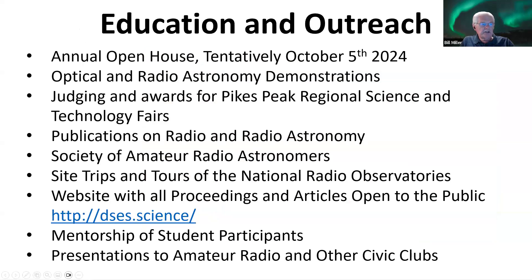That brings us to education and outreach. Every year we have an annual open house — this year, tentatively October 5th, which will have a full moon transit during the day so we can do EME all day long. We have optical and radio observatory demonstrations, judging of awards for the Pikes Peak Regional Science Fair and Technology Fairs, publications on radio astronomy, participation in the Society of Amateur Radio Astronomers, site trips and tours to the National Radio Observatories, and a website with all our proceedings and articles open to the public at dses.science.